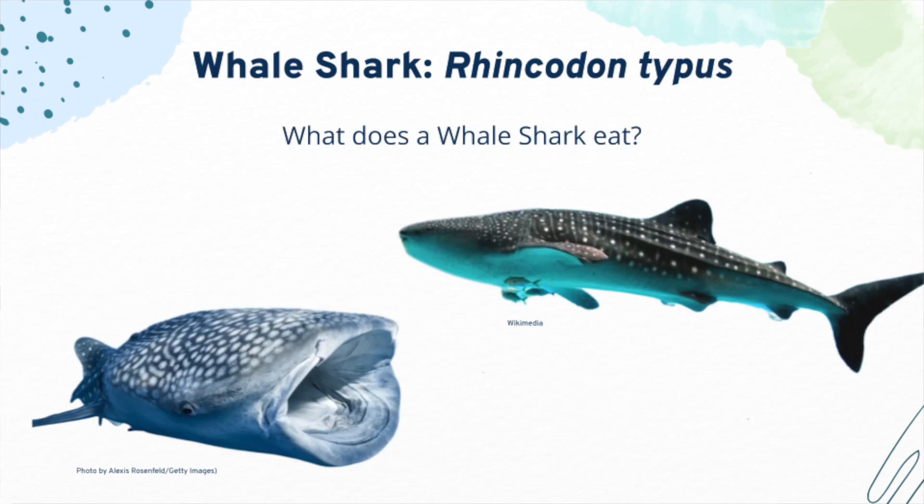The whale shark is the largest existing shark. They can grow up to 40 feet and weigh up to 11 tons. You can find whale sharks throughout the world in all tropical oceans. What do you think a whale shark eats?